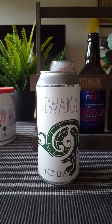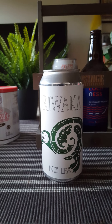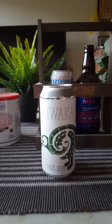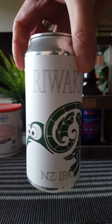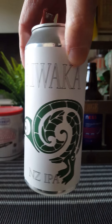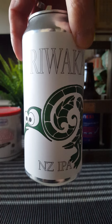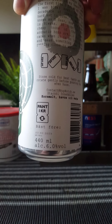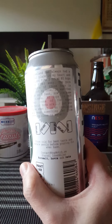Hey there, all craft beer lovers — very much welcome to yet another beer review. This time around we are heading back towards Vaxholm in the Stockholm region in Sweden, and back to Hop Notch Brewing, taking a look tonight at their Rewaka New Zealand IPA, clocking in at 6% ABV, 440ml can.